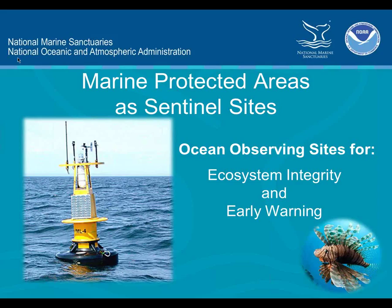Thanks, Lauren. As you can see from the title of the slide, this is a Sentinel Site-related talk, but it's not necessarily restricted to marine sanctuaries, even though some of what I talk about will relate to the steps we're taking to implement the concept in sanctuaries. I'd really like to talk about broadening the concept to marine protected areas around the U.S.